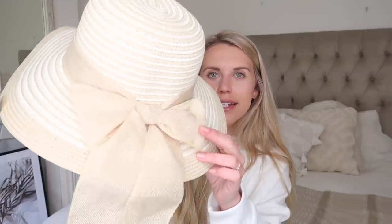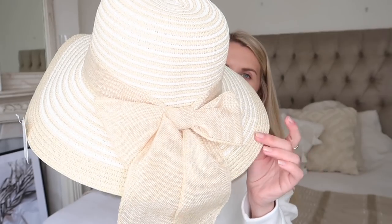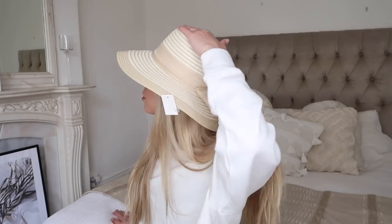A fun little summer accessory — a little hat! How pretty is this straw hat? It comes with a linen bow in a beautiful beige color. They had different colors available and I went for the cream and beige option. It comes with a little string inside the hat so you can adjust it to fit your head, because I tend to have quite a big head. It's just a very relaxed kind of summer hat — I can just imagine watching cricket wearing this!